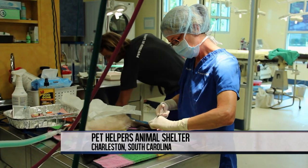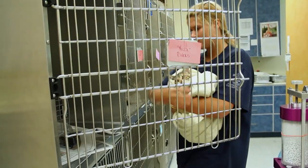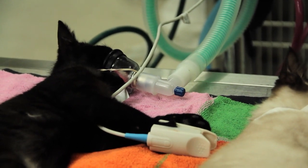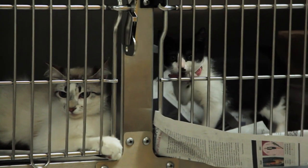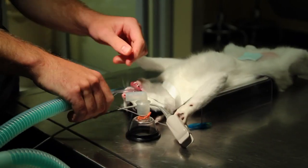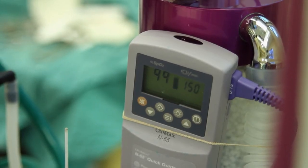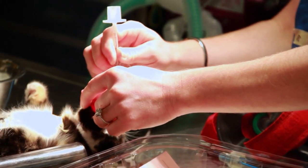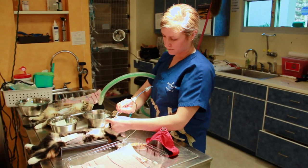Dr. McKim and her staff are spaying and neutering over 30 feral cats brought in by volunteers in an effort to decrease the local overpopulation. Just one feral cat can have 8 to 10 kittens in a litter and 2 to 3 litters in a year. After spaying and neutering, they will have no chance of reproduction and will be less likely to fight, get cancer, and spread diseases.